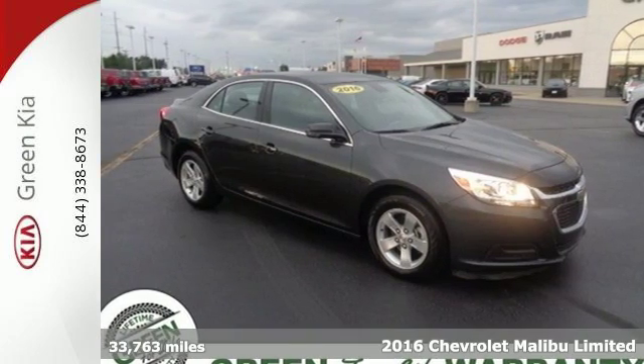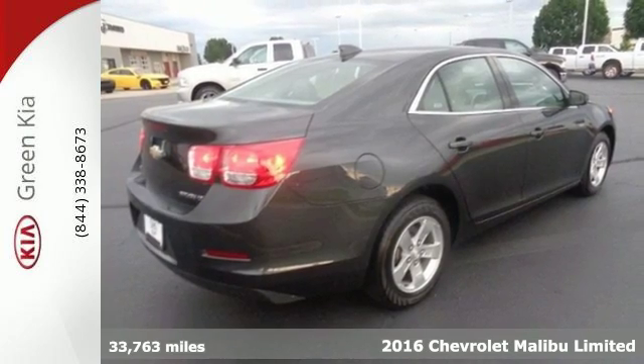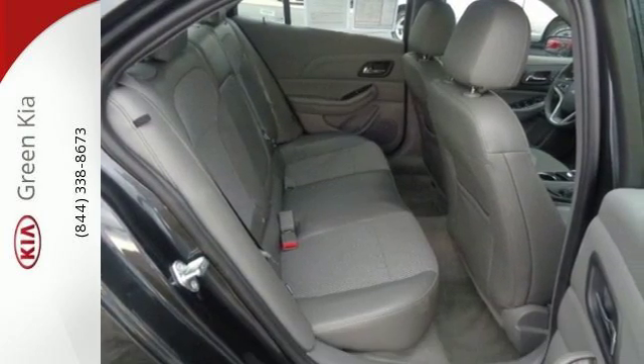It's a 2016 Chevrolet Malibu. Chevy shredded the rules for a midsize sedan when they redesigned the Malibu for 2016 with more safety, performance, and connectivity.